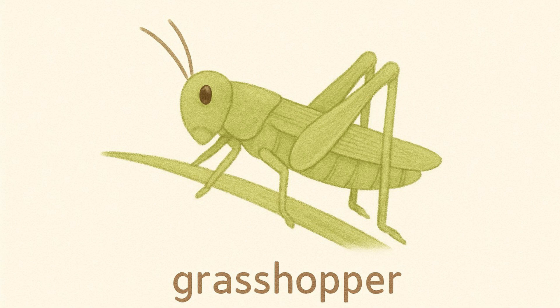Grasshopper. Grasshoppers can jump very high. They make chirping sounds in the grass.